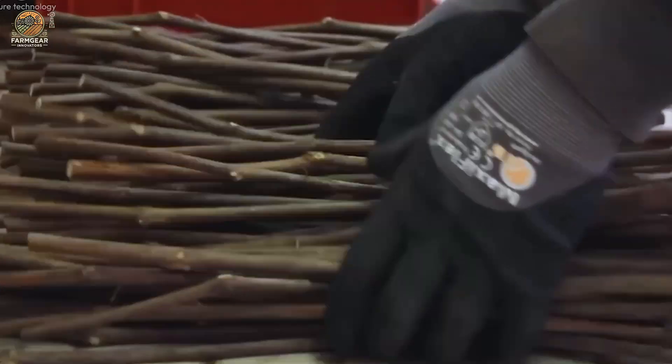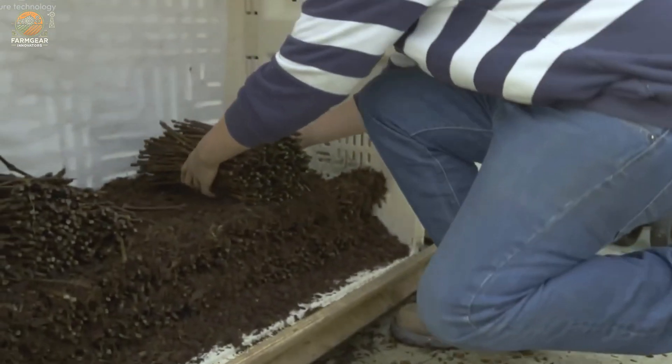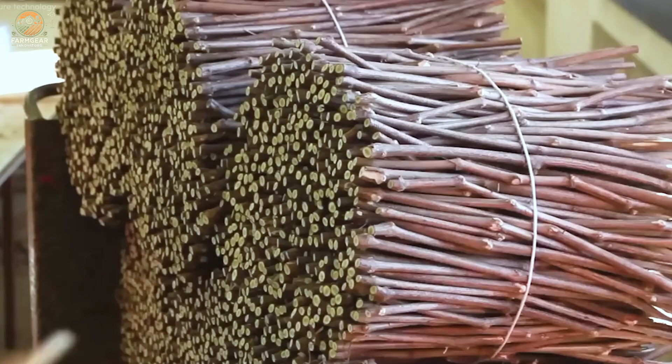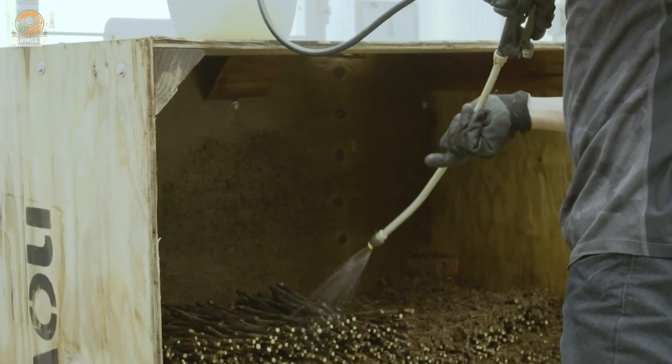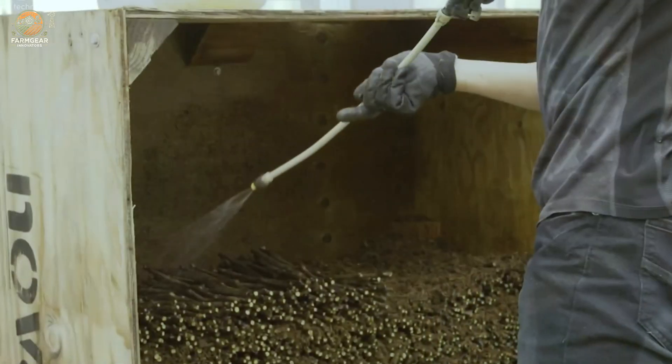After grafting, the young vines are incubated in callus boxes filled with eco-friendly coconut coir to encourage healthy growth. Before planting, cuttings are soaked in rooting stimulants to fortify them for their journey into the soil.